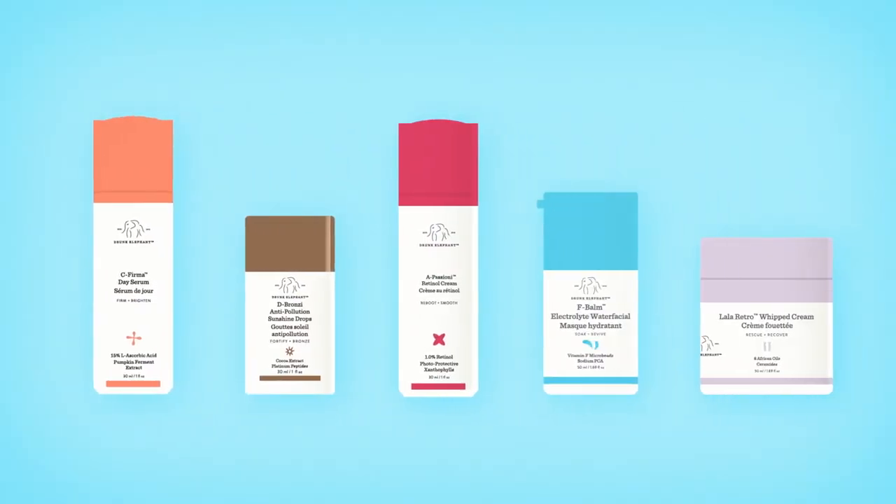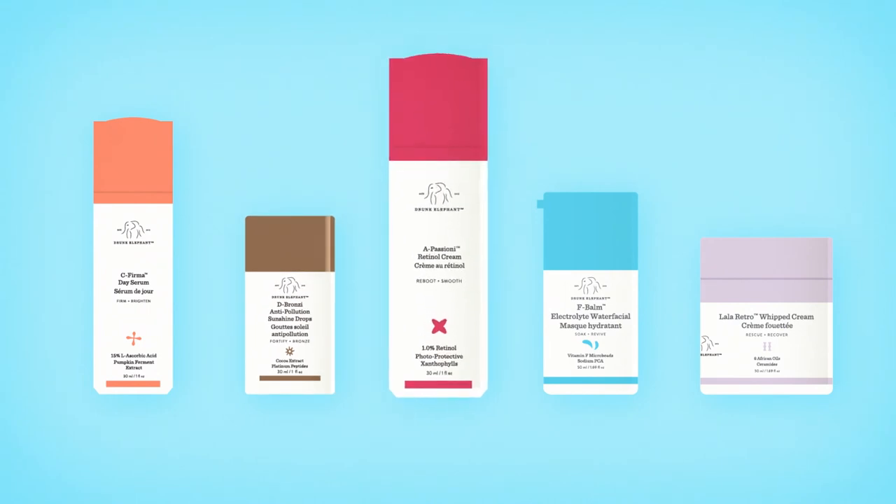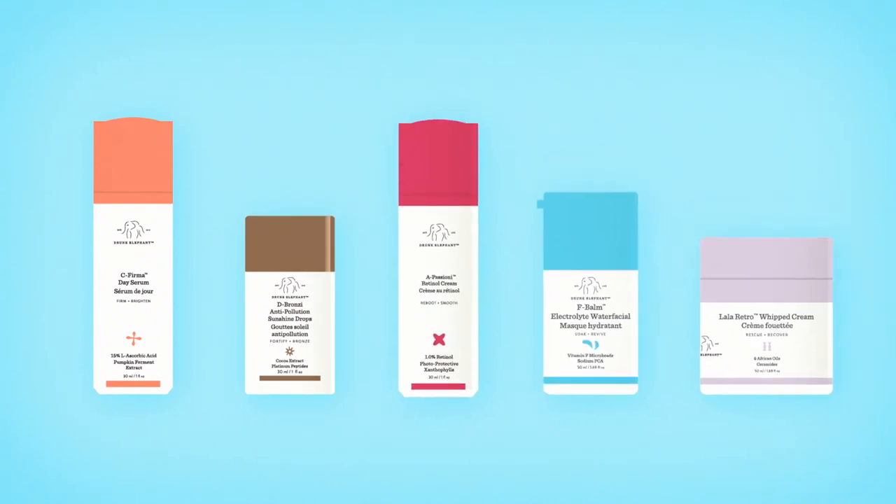Play around and try different formulas. My new favorite smoothie is C-Affirma, D-Bronze, A-Passione, F-Balm, and Lala. Then I follow it all with a layer of sunscreen for protection.